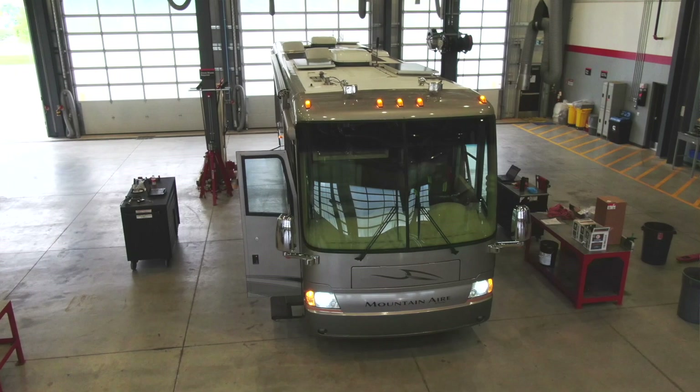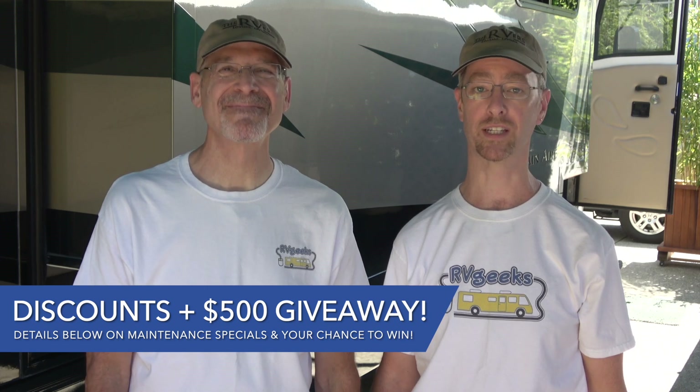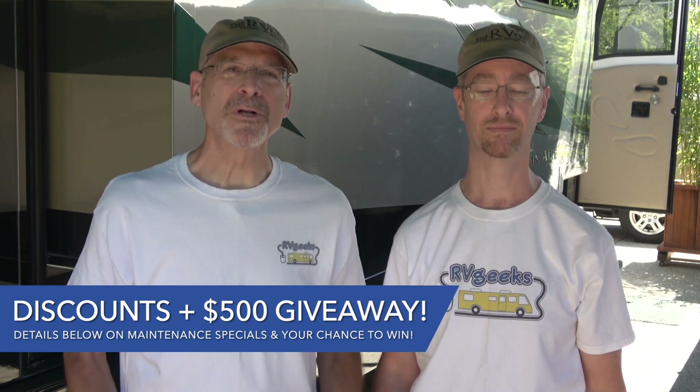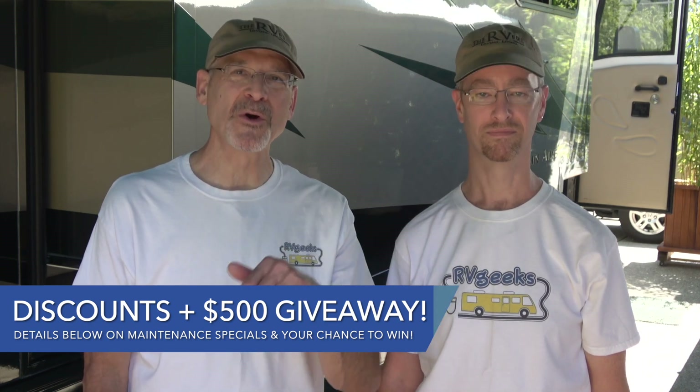As always, our experience there was excellent, so we're excited to announce that Cummins has offered to provide RV Geeks viewers with a special discount on inspection and maintenance packages. Not only can you save up to 25%, but you can also enter to win a $500 gift certificate that can be applied towards service at any Cummins Coach Care facility. We'll tell you more about the giveaway and discounts at the end of the video, and we'll also put details down below in the video description.